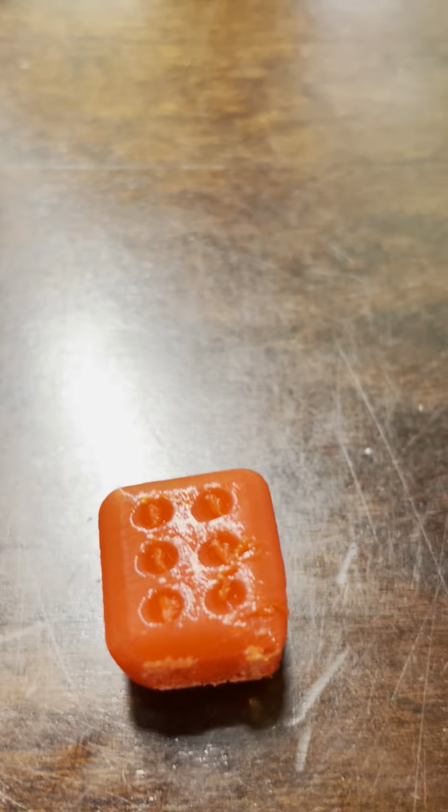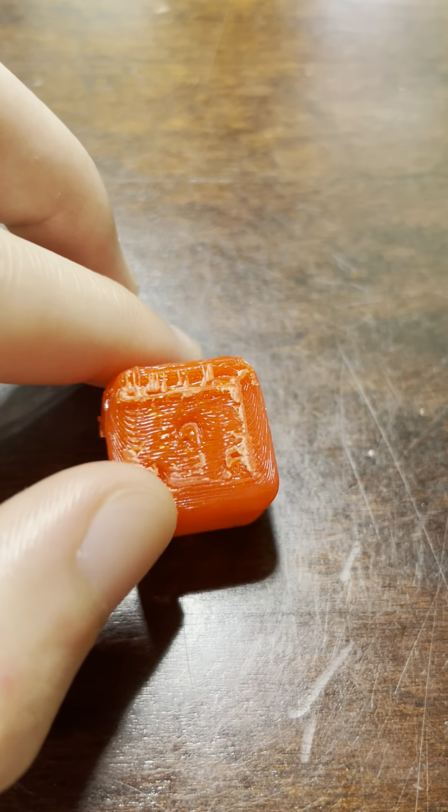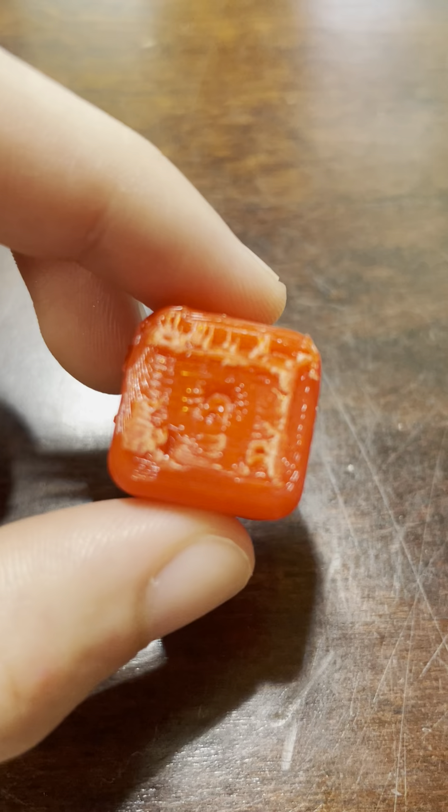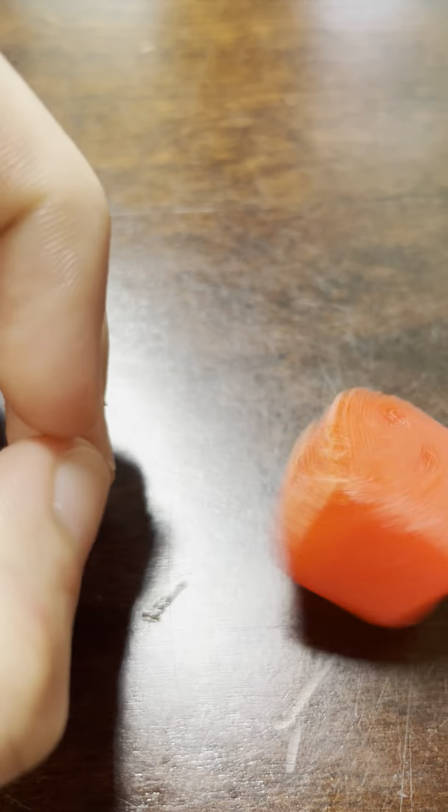Hey guys, today I'm going to be showing you some of my 3D prints. First off, I'm going to be showing you my dice. The five is kind of failed as you can see, but otherwise I think it's pretty good.